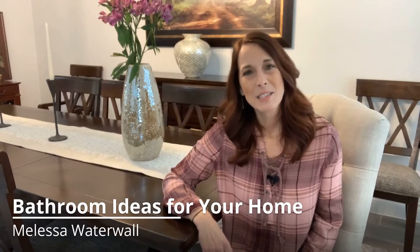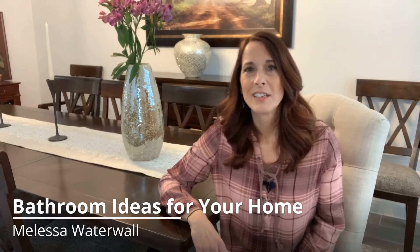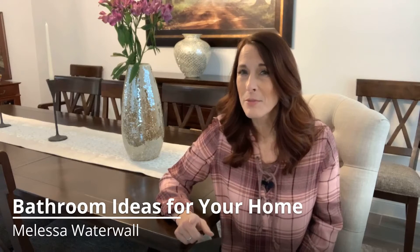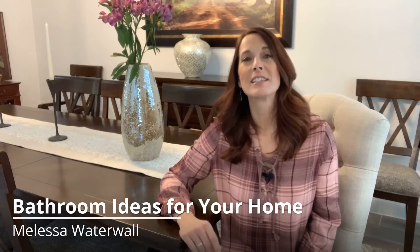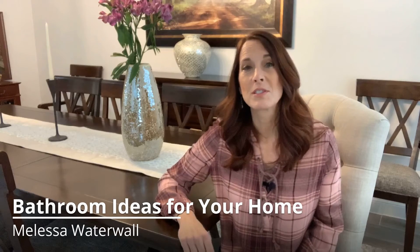Hello again! Since bathrooms are spaces that we use every day, their importance is far greater than we give it credit for. This is where we start and end our day, so organizing to make sure that everything is in place in your bathroom is a task we shouldn't take for granted. Here are five ideas that might help you achieve an effortlessly sophisticated and modern bathroom your home deserves.